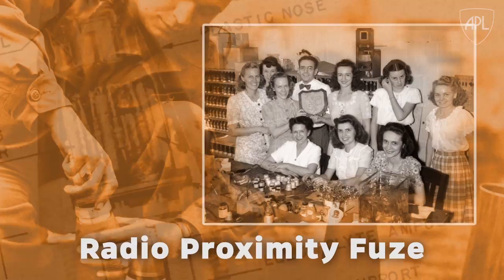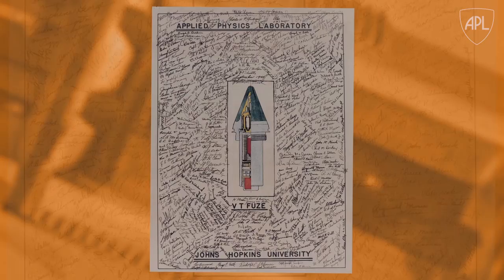The radio proximity fuse — a truly defining innovation — serves as the foundation of the Applied Physics Laboratory's long-standing tradition of trusted service to the nation.